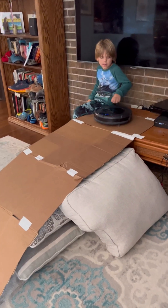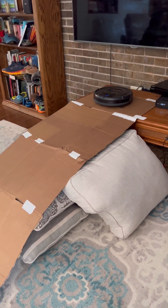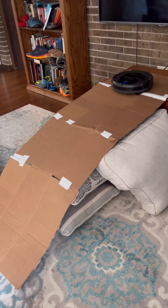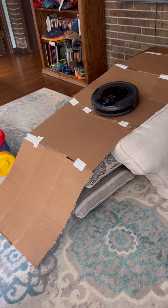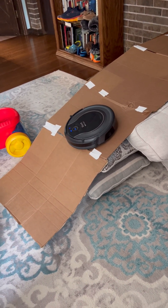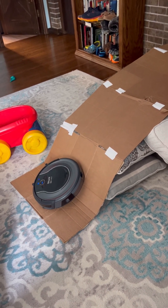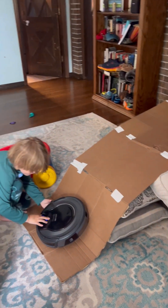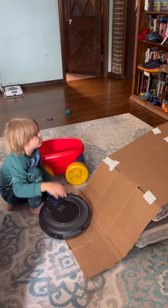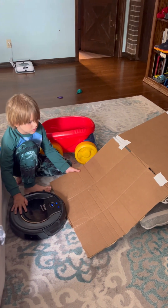Alright, we added some more tape and some more pillows, so let's see if it works this time. We did it! We did it! It worked! Good job, baby. It won't get up. Yeah, I don't think it'll go up that ramp. That's true. Good job, dude.